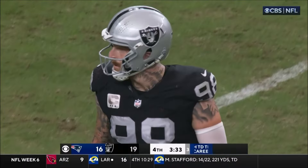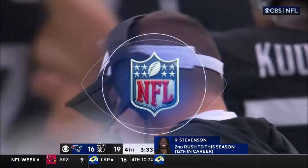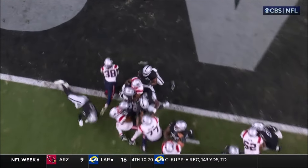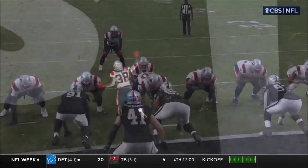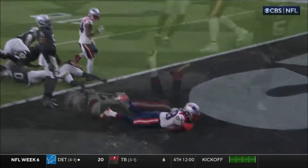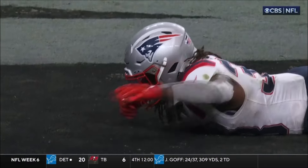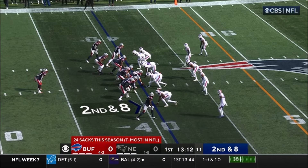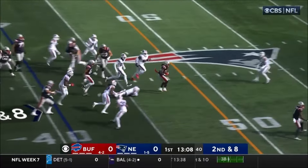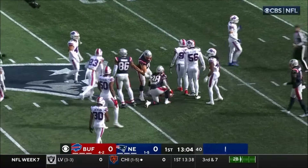I've always wondered in this situation, if you go for one — obviously you make it where a field goal wins the game. But I always thought if you go for two and you get it, then you can be really aggressive on defense. Second down and eight, it's a running play — Stevenson's got a hole. First down into Buffalo territory.